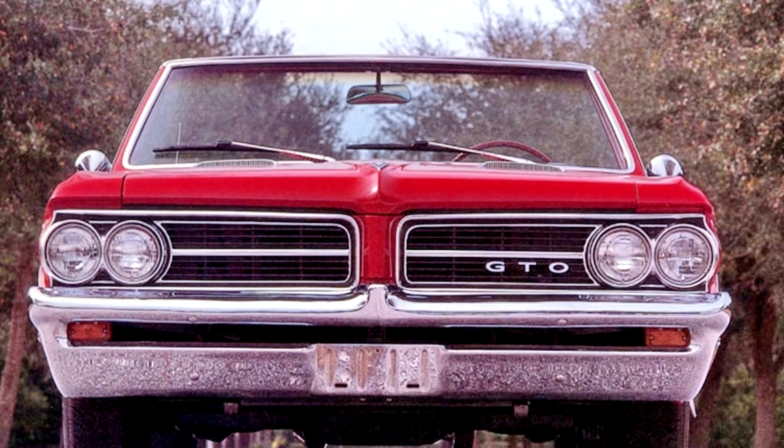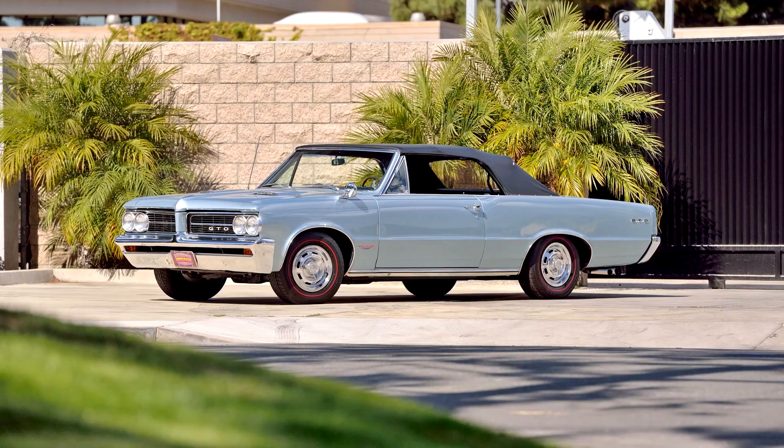at 4,800 RPM with a single Carter AFB four-barrel carburetor and dual exhaust pipes, chromed valve covers and air cleaner, seven-blade clutch fan, and a floor-shifted three-speed manual transmission with stiffer springs.